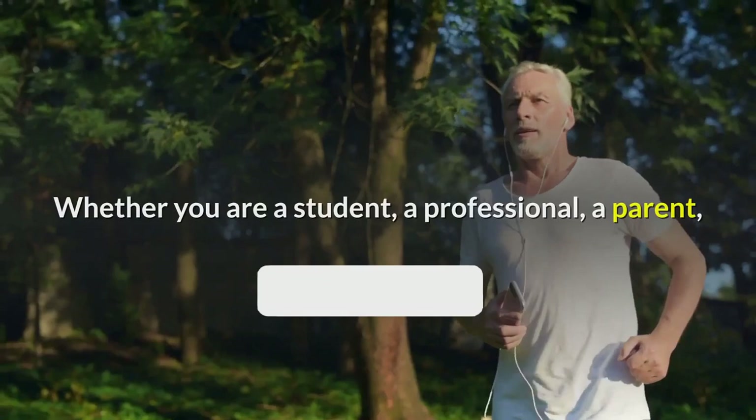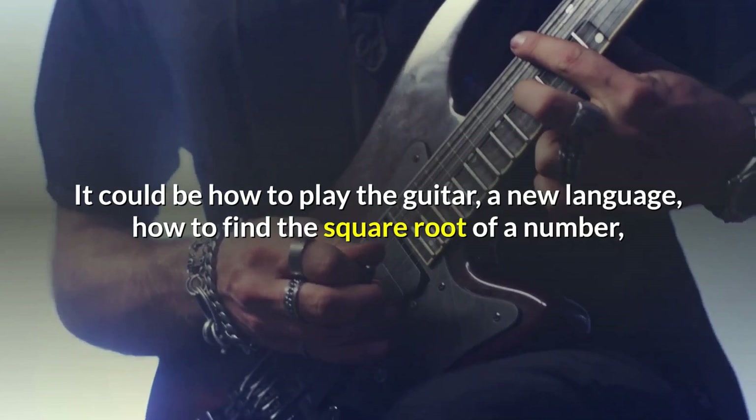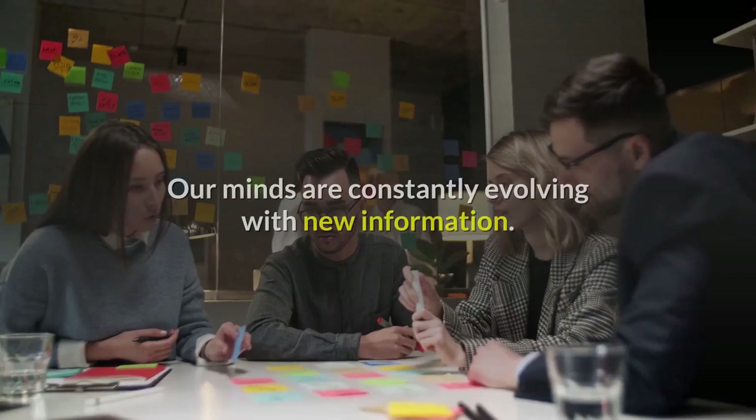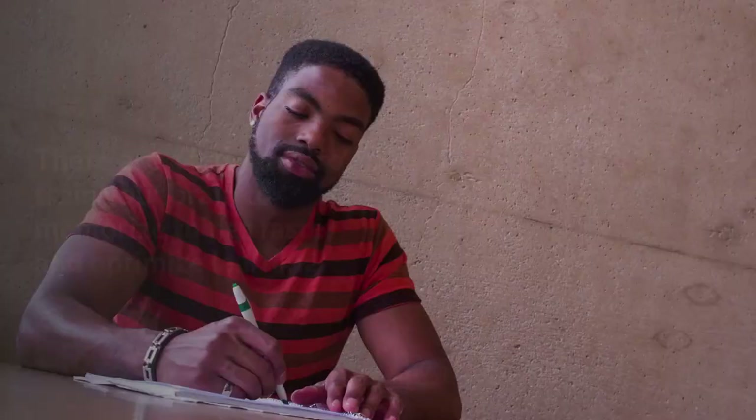Whether you are a student, a professional, a parent, or a retiree, all of us are learning new things every day. It could be how to play the guitar, a new language, how to find the square root of a number, or how to speak in front of an audience without losing your cool. Our minds are constantly evolving with new information. Undeniably, learning new skills can be frustrating and time-consuming, but what if science could help speed the process up a little? There are a few ways to train your brain to memorize things faster and optimize learning.